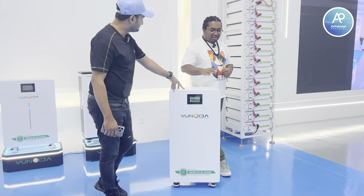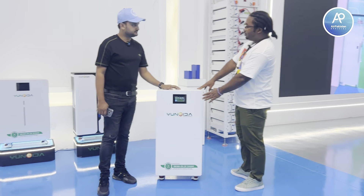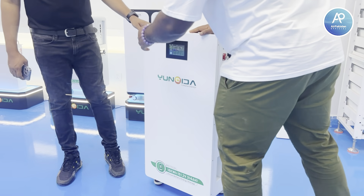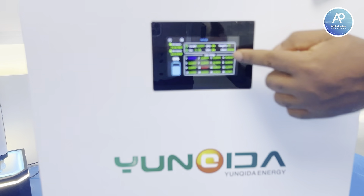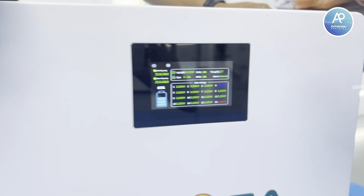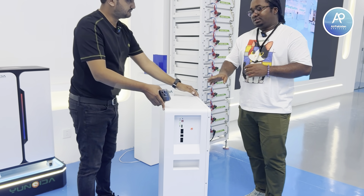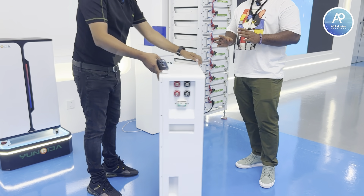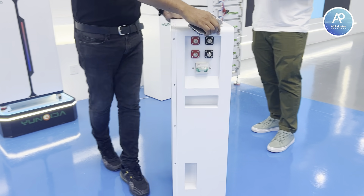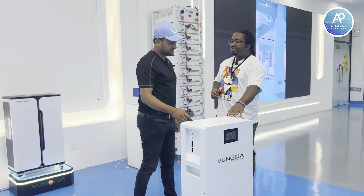Is this a different model? Yes, this is a different model — it's IP65, so it can be used outdoors. It has the same system for the inverter and input, and also has an active BMS equalizer that we can see from the screen. It's possible to change the language. The main benefit of this battery is a longer lifespan, top grade A quality cells, and it can be wall mounted or placed on the floor — indoor and outdoor, because it's IP65.